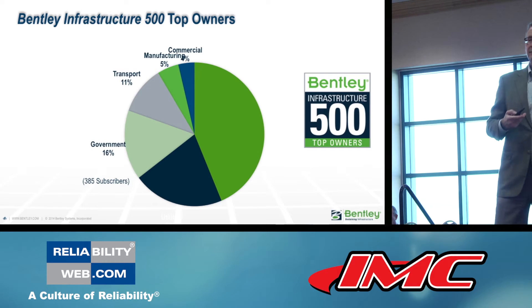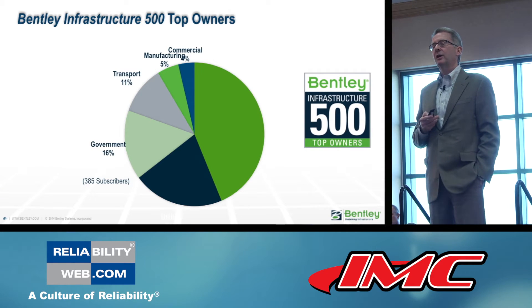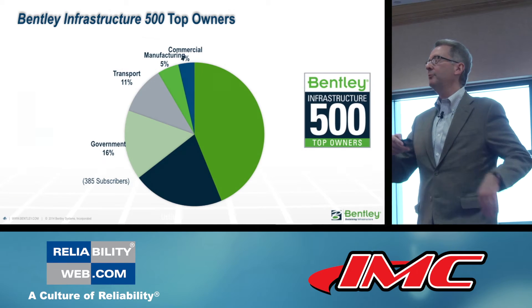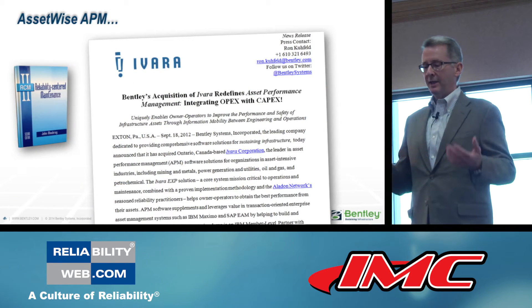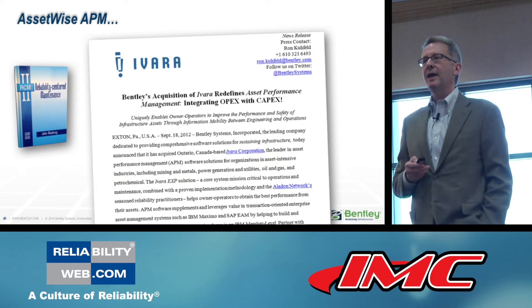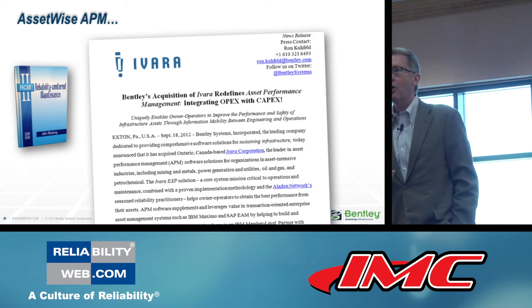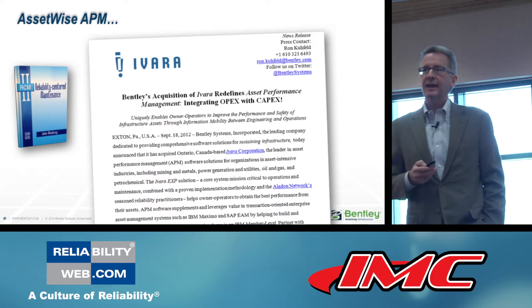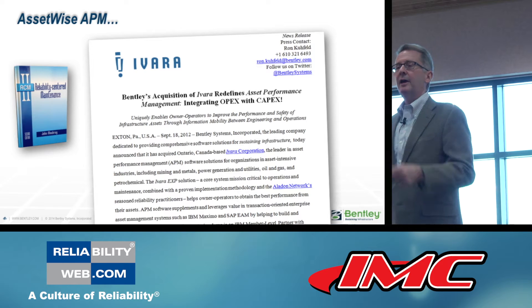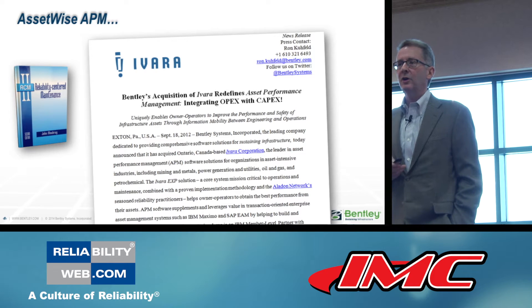Because it ultimately is about adding value during infrastructure operations, it was great a couple of years ago to complete our Ivara acquisition and integrate OpEx with CapEx to redefine asset performance management. Many of you take advantage of our software offerings for that. On Friday at the asset performance management summit, many users will be speaking, so I won't say much about what we do in this regard — they will.